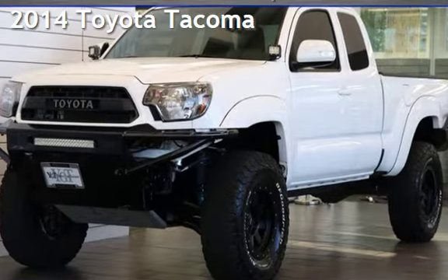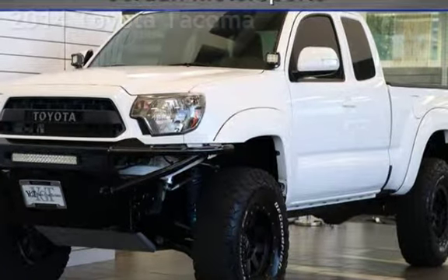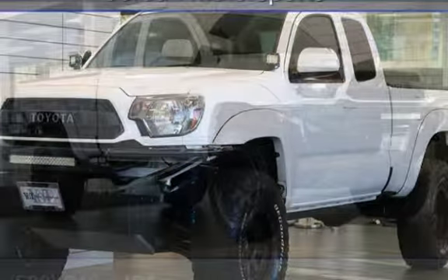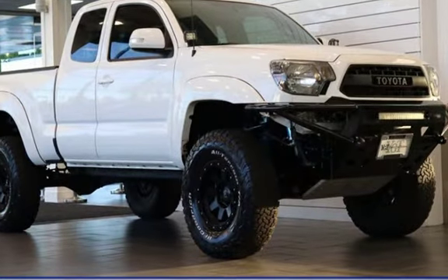Presenting a pre-owned 2014 Toyota Tacoma. This four-door truck has a six-cylinder, 4.0-liter V6 engine, with four-wheel drive and an automatic transmission.